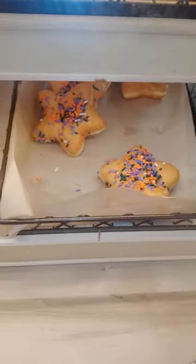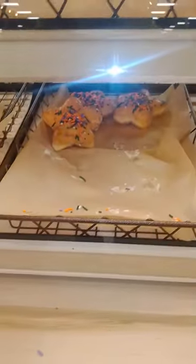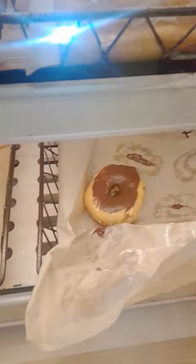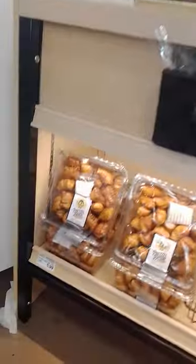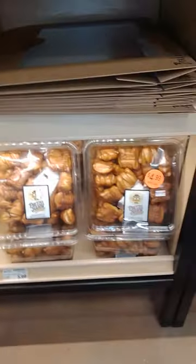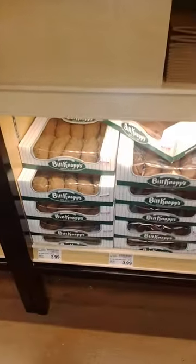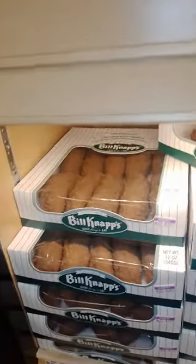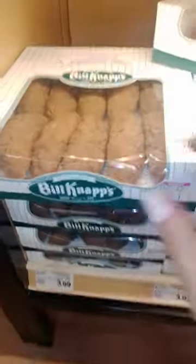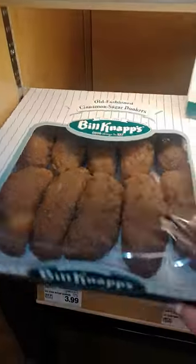This is what they have in stock, just for the record. And then these are the bagels. Down here, they don't have anything but the pretzels. And this is the cinnamon sugar dunkers, but they're not cinnamon rolls.